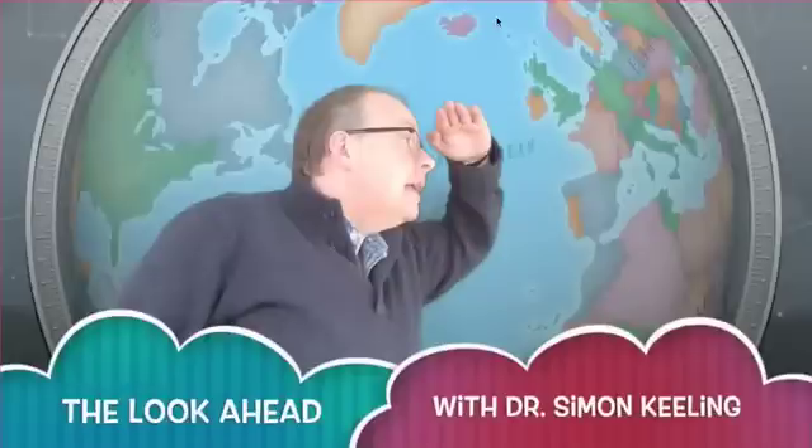Hi everyone, it's Simon Keeling here, Tuesday the 2nd of June. Thanks again for watching. This is your look-ahead video and I've been having a bit of a play around today, so excuse me while I indulge for a moment.